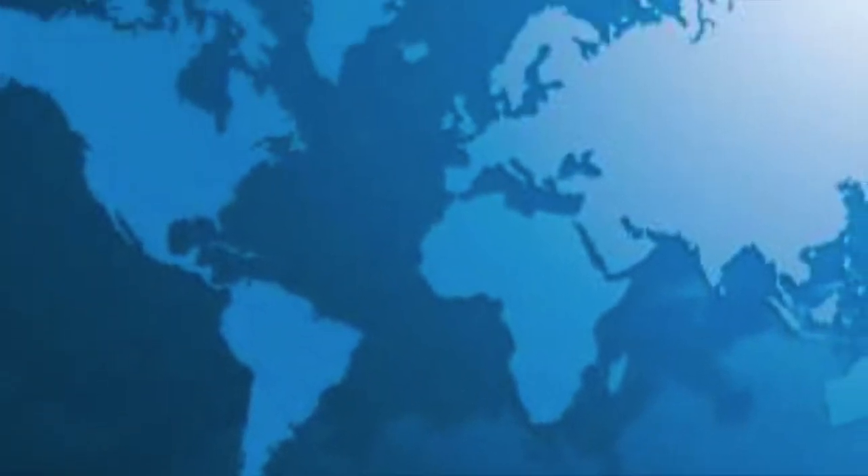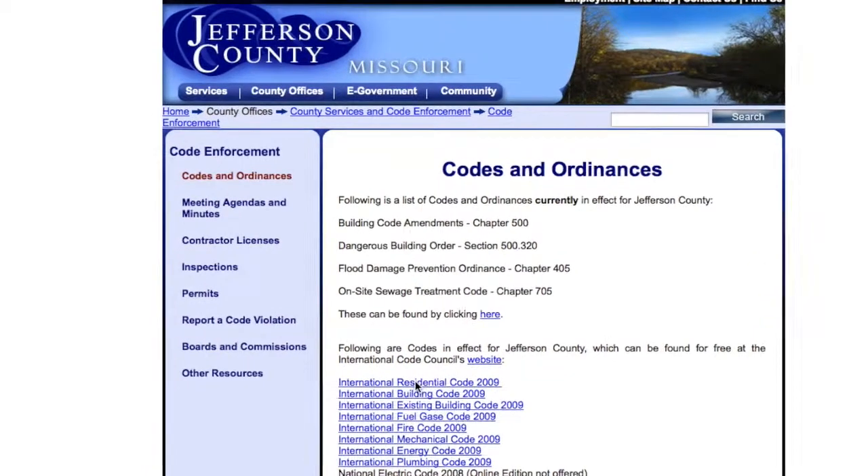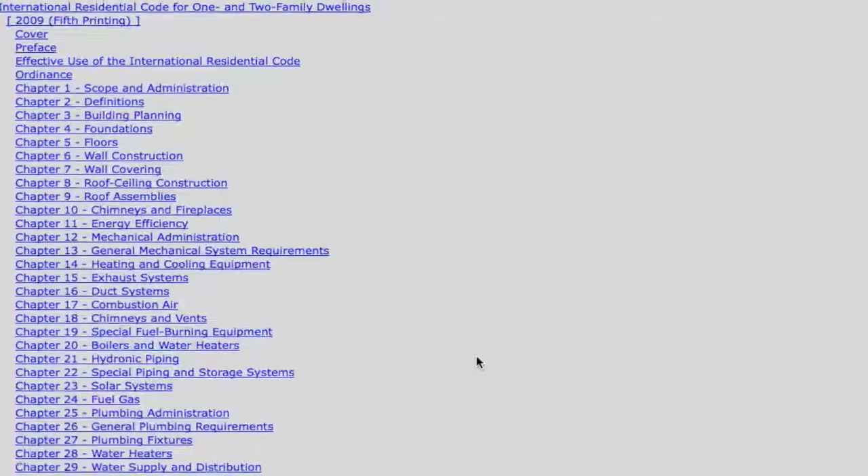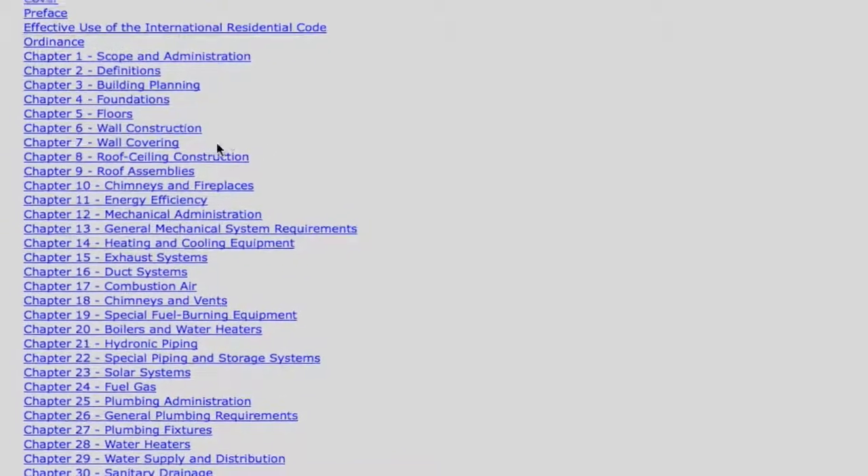We get a lot of questions on codes — IRC codes, roofing codes. This is for Jefferson County. We're actually going to go over the roofing codes for the IRC 2009, which is what they currently use.